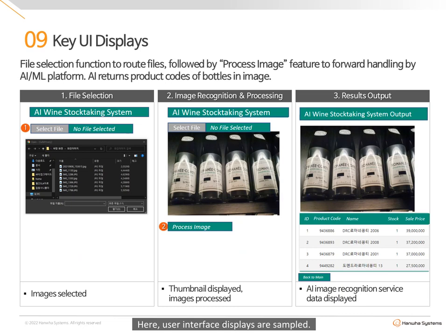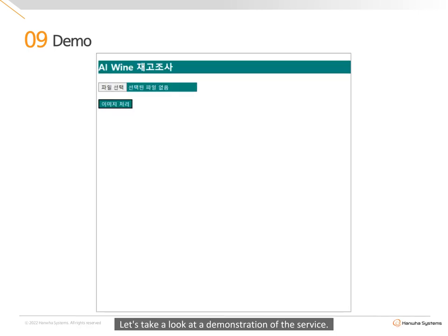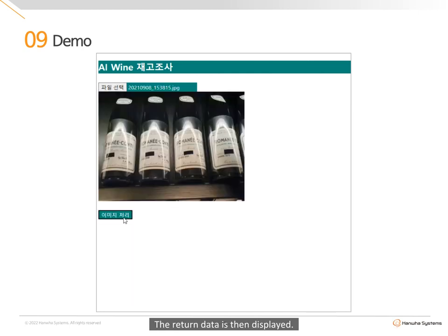Here, user interface displays are sampled. First, image files are selected and uploaded, with a thumbnail being displayed on screen. When the selected images are processed, the system calls on the AI model for processing. The model then returns an output displaying product codes, name, stock, and product sale price. Let's take a look at a demonstration of the service: image files procured during stock-taking are selected, then processed by the AI model, and the return data is displayed.